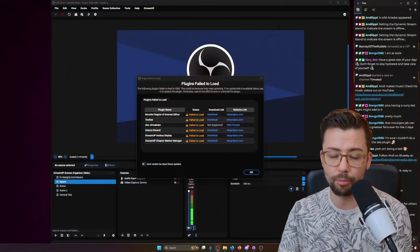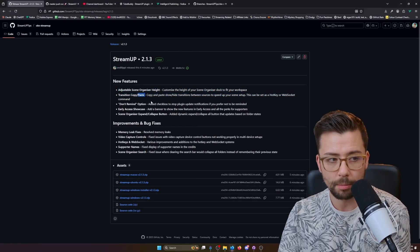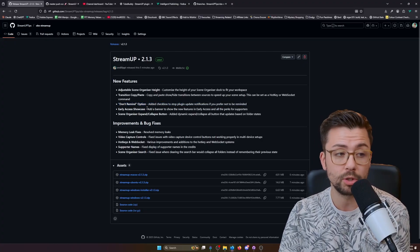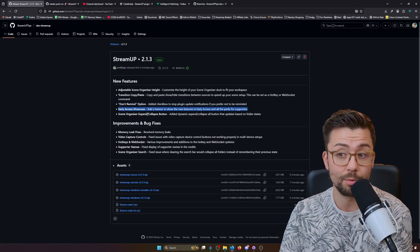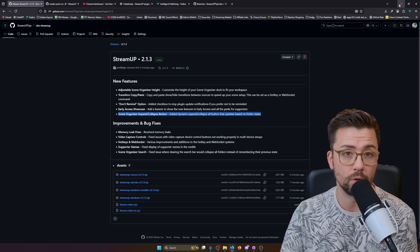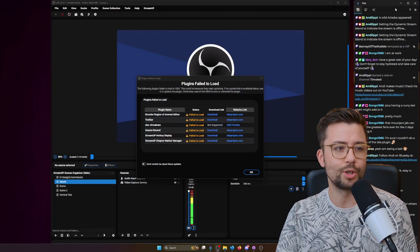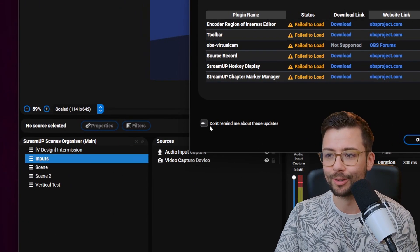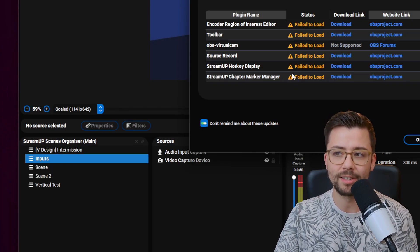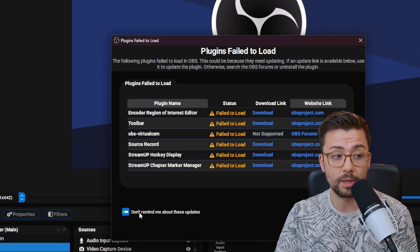I'm going to tell you about the new updates first, then show you the new part of the plugin. This update is for Stream Up plugin version 2.1.3 and there are quite a few changes: adjustable scene organizer, transition copy and paste, a 'don't remind me' option for plugin updates, early access showcase for new early access stuff, and a scene organizer expand/collapse button that collapses all folders at once. Just press this and because these are failing to load — they're not compatible with OBS 32 — I can press 'don't remind me about these updates.'